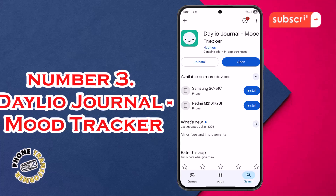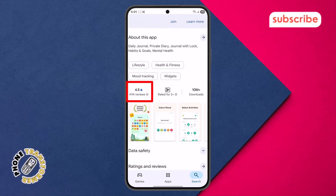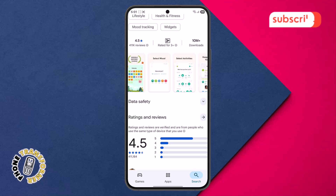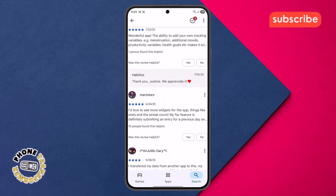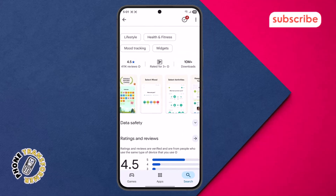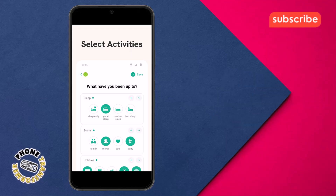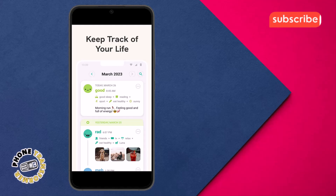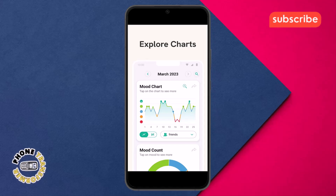At number three on our list is Dalio Journal Mood Tracker. This app holds a strong 4.5 star rating from an impressive 411K reviews on the Play Store. Dalio Diary is designed as a private journal that helps you track your mood and activities without typing a single line, making it a powerful tool for understanding your emotional well-being. Standout features include: Select activities — easily choose from beautifully designed icons to personalize and track your daily activities. Keep track of your life — effortlessly record your moods and activities, gaining insights into your emotional patterns and behaviors. Explore charts — visualize your emotional patterns through insightful charts and statistics, helping you understand what impacts your mood.